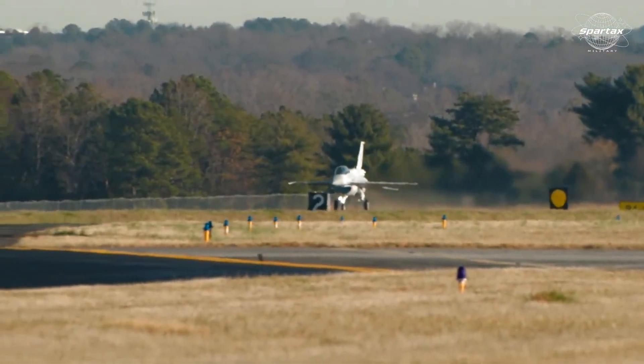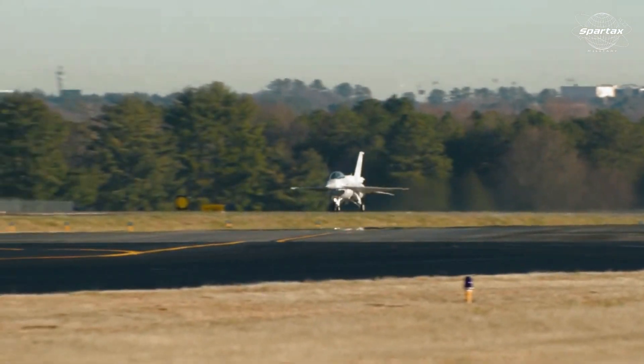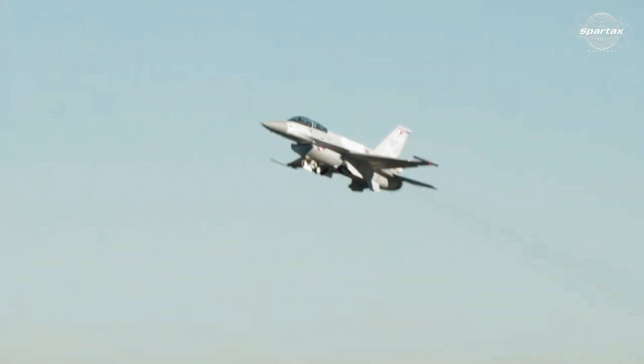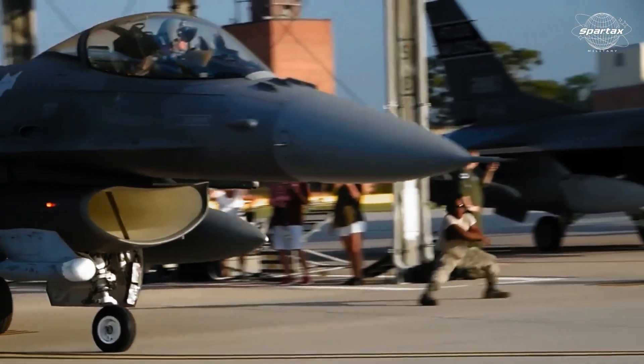The first batch of Lockheed Martin F-16 Block 70 aircraft is now being flown from Greenville, South Carolina to Bahrain. For $1.12 billion, the Royal Bahrain Air Force purchased 16 brand new F-16 Fighting Falcon Block 70 aircraft.